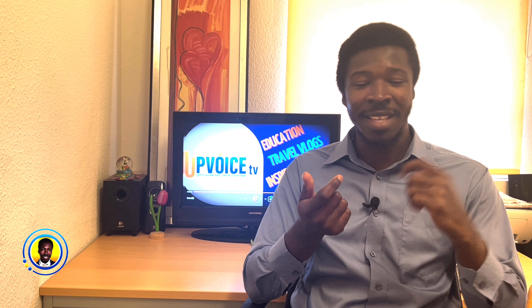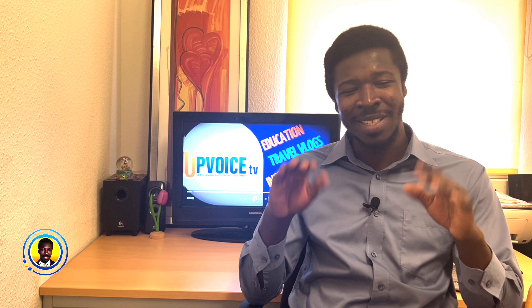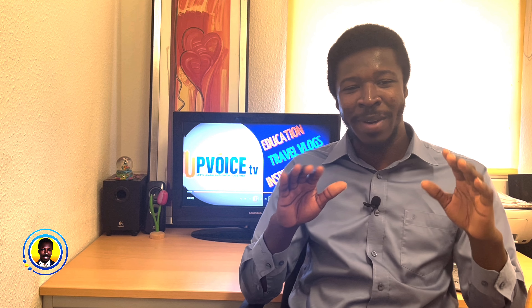A friend of mine went to the visa interview on Tuesday. I told him to take these documents along but he forgot, and he was asked to bring them, so he had to send them the following day, Wednesday. That's what prompted me to make this video — people are asking, so let me clear everyone's mind and keep my viewers updated.